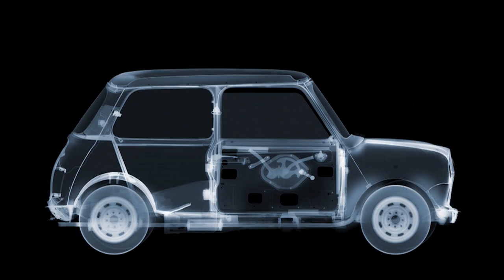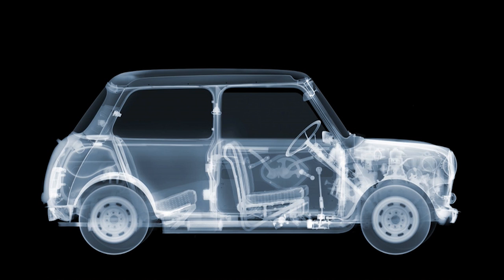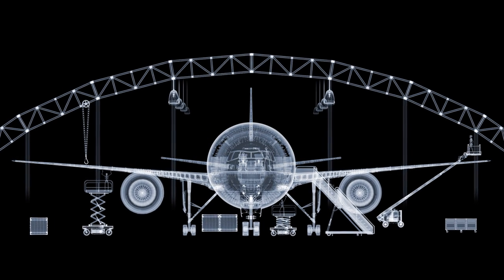We X-ray every element in isolation so that you see information all the way through, and it's all in the same plane. You're looking right through that. It is technically possible to X-ray through all that lot in one go, but it just creates visual mess. By taking it apart and doing it bit by bit, it gives it a three-dimensional effect.